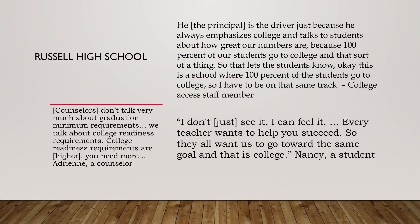The strength of a school's college-going culture also affected access to dual enrollment opportunities. At Russell High School, students had a really strong college-going culture. A student said, 'I don't see it, I can feel it — every teacher wants to help you succeed and grow.' Their counselors and principal guided that culture, never talking about minimum graduation requirements but always about college prep. The principal said, '100% of my students go to college' — that was his driving force.